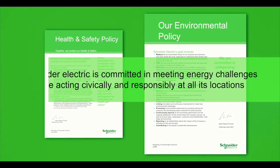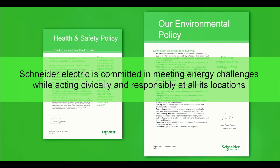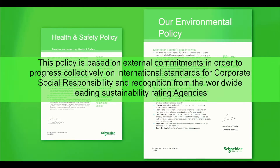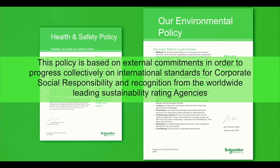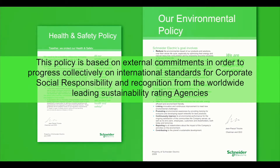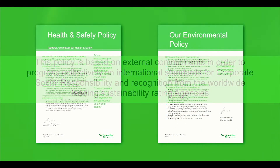Schneider Electric is committed to meeting energy challenges while acting civically and responsibly at all its locations. This policy is based on external commitments in order to progress collectively on international standards for corporate social responsibility and recognition from the worldwide leading sustainability rating agencies.